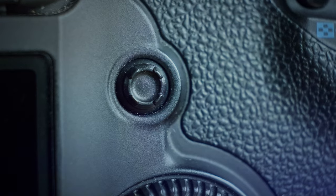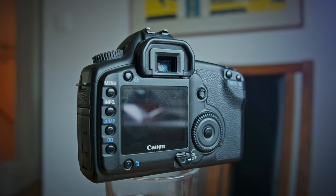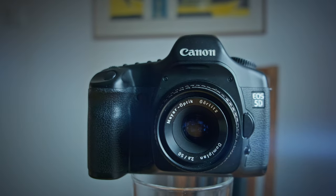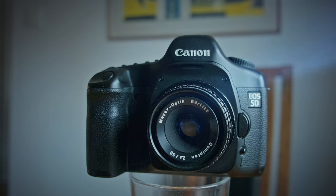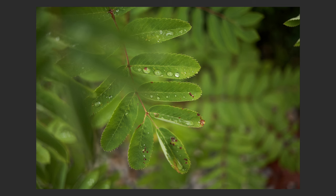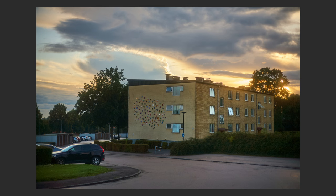The Canon 5D entered the market as a revolution, bridging the gap between professional and amateur photography. It wasn't just the full frame sensor or the build quality that caught everyone's attention — it was the colors. Photographers have often praised the 5D for its color output, which many describe as vibrant, true to life, and with a certain depth that you don't often see in digital photography.